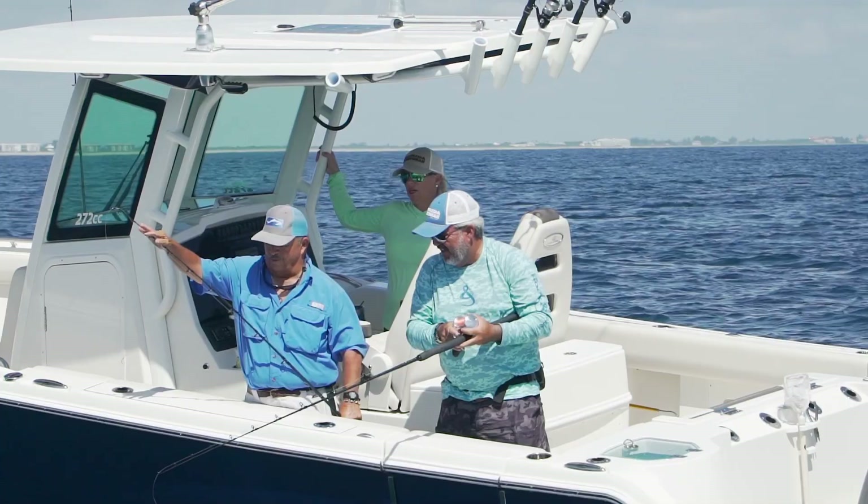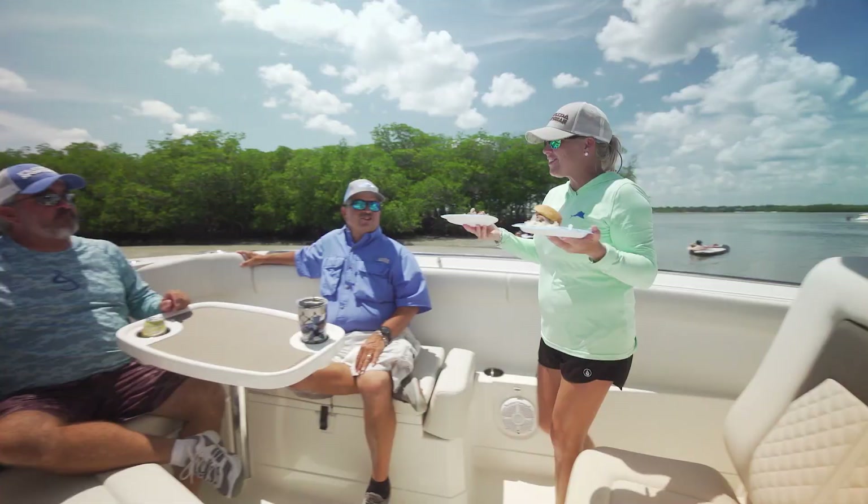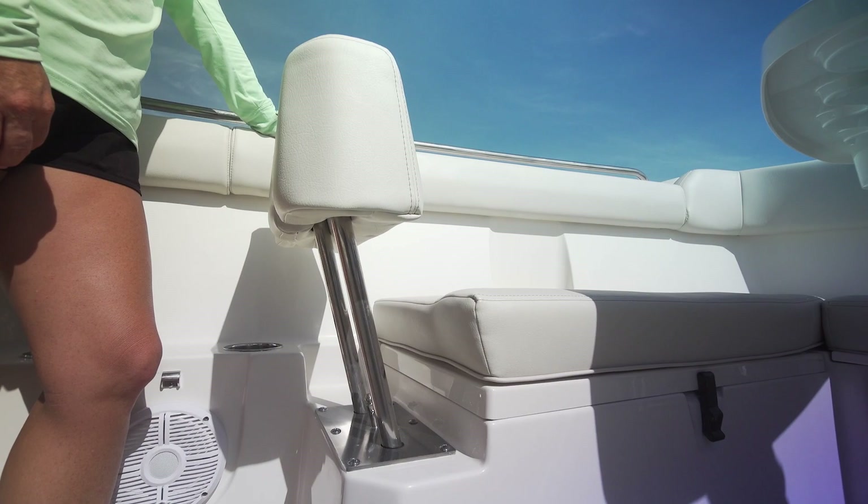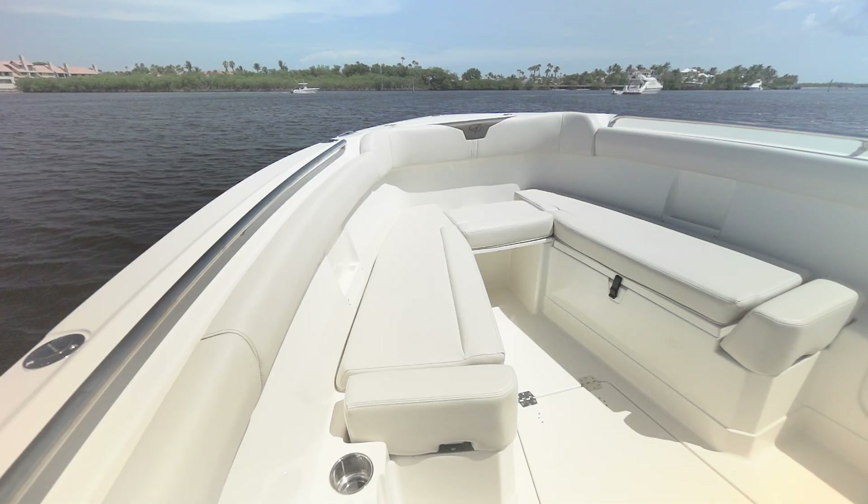In the bow is bench seating that also provides forward lounge seating on your port and starboard sides. What was really cool about today were the headrests — all you had to do was push on it and it literally just pops up. And then when you're done, push on again, goes back down and blends completely in with the seating.